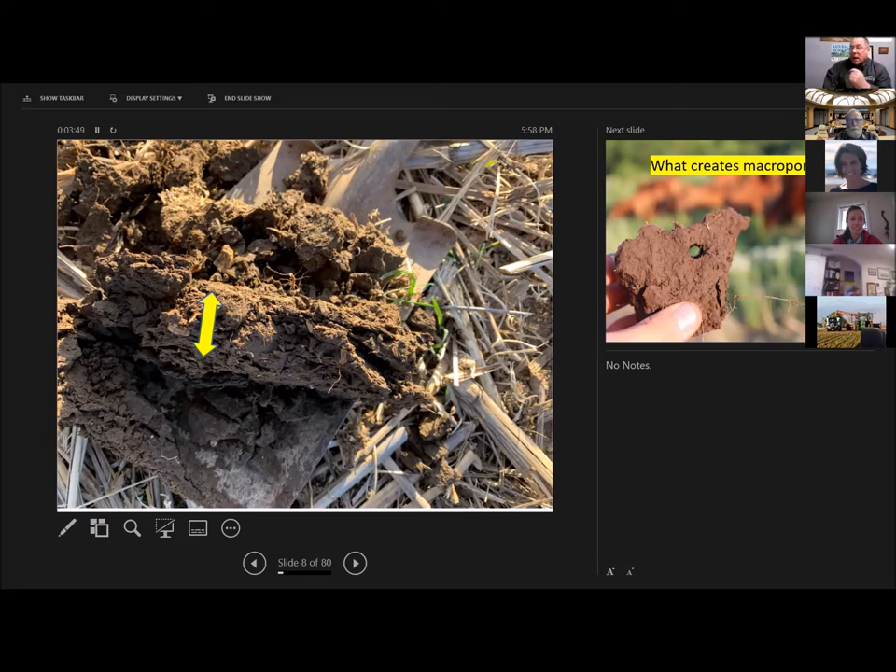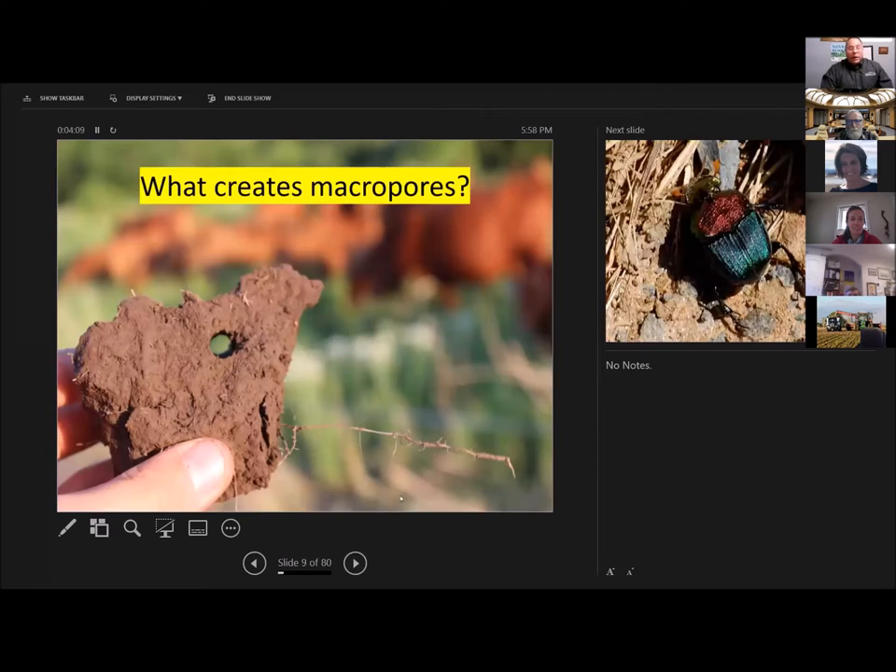Roots have to have at least 10% oxygen in order to grow. Without these big pore spaces, you really are restricting your root zone. And when your root zone is restricted, your uptake of water and nutrients is going to be restricted. So how do we fix this? We need to get some macropores in that soil.